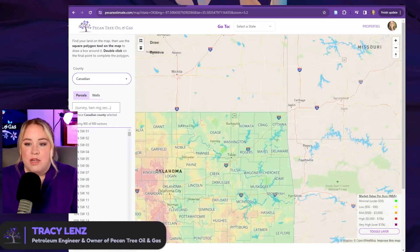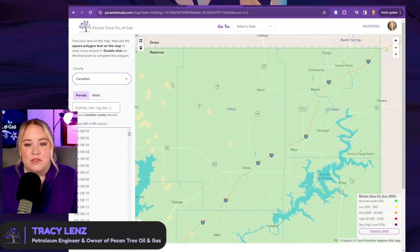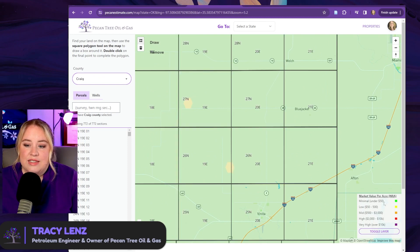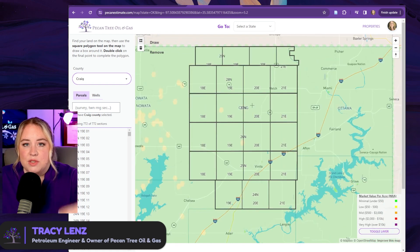We happened to pick a high-value county. But maybe you're over in Northeast Oklahoma and you see most of it is green, and green is under $50 per acre. If you own three acres in a county where it's green, it might not even be worth getting a pecan estimate, which is only $39, because that might be most of your income at that point. Just sell it to whoever wants it. This will give you a feel for free, without having to do anything, on what the next step might be.